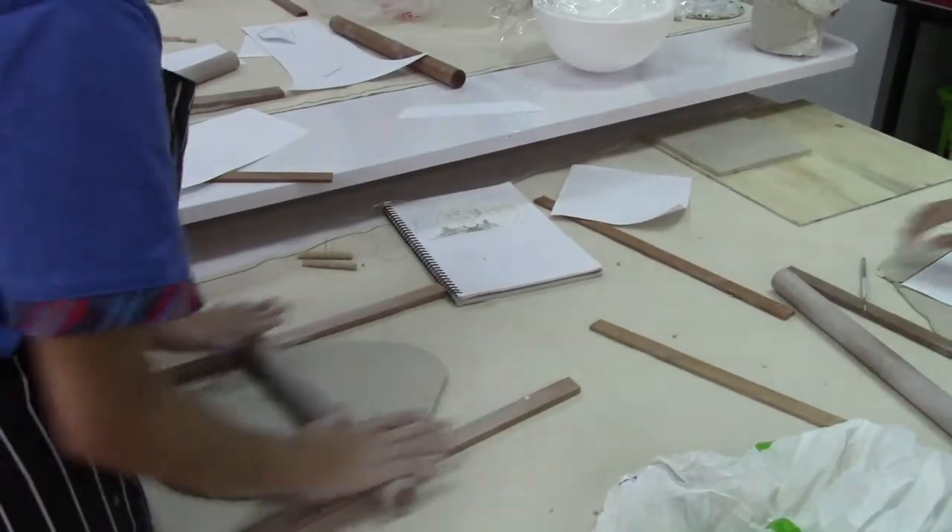Can you tell us a little bit about what you're doing over here? I have this stencil out of paper and I'm making the base for my piece of pottery by cutting around the stencil.